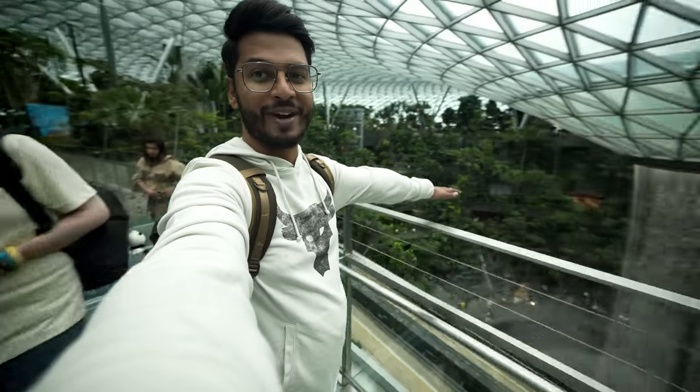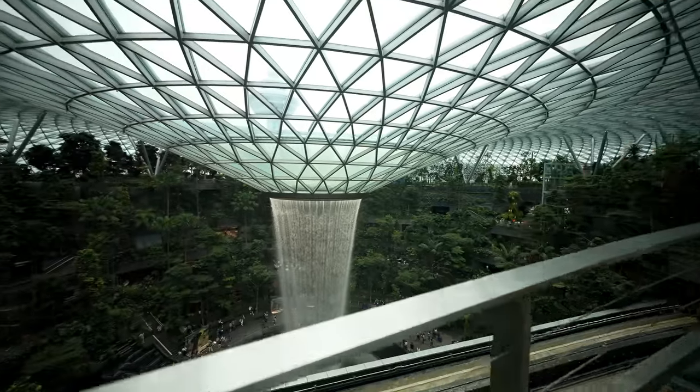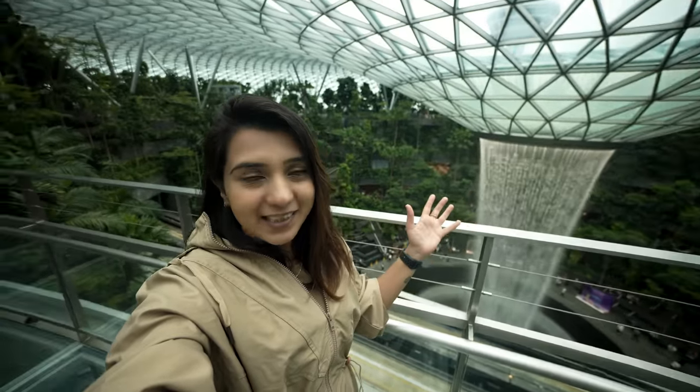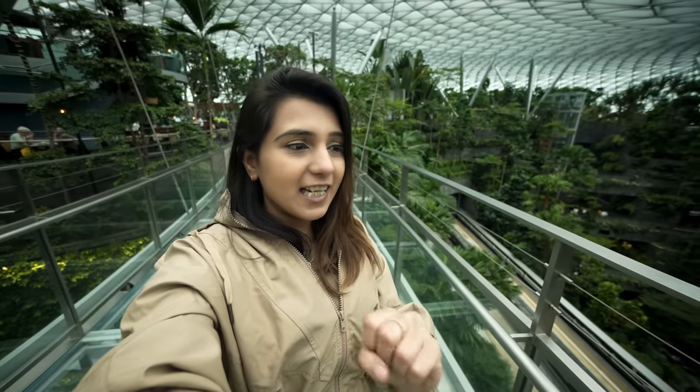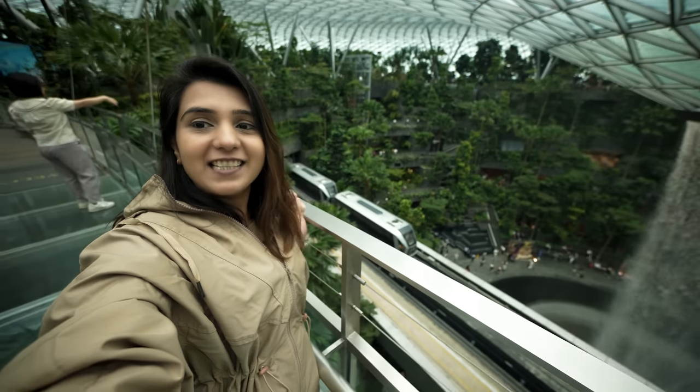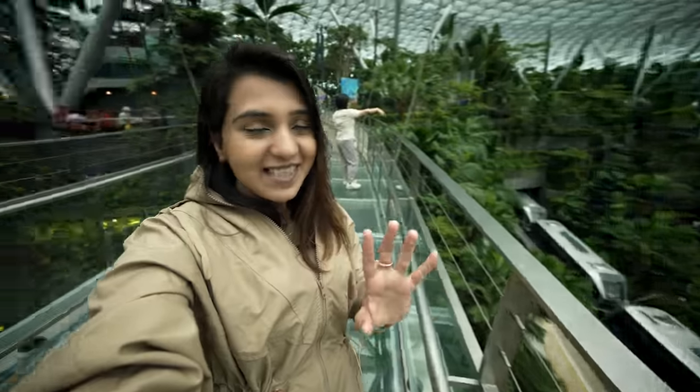Here you can find a whole vantage point, and this is on level 5. You can see the Rain Vortex from level 5. The advantage is you can take pictures here. You can also see the train. The entry fee is $7.50. We booked this ticket from Get Your Guide. There are small waterfalls here where they are getting water.